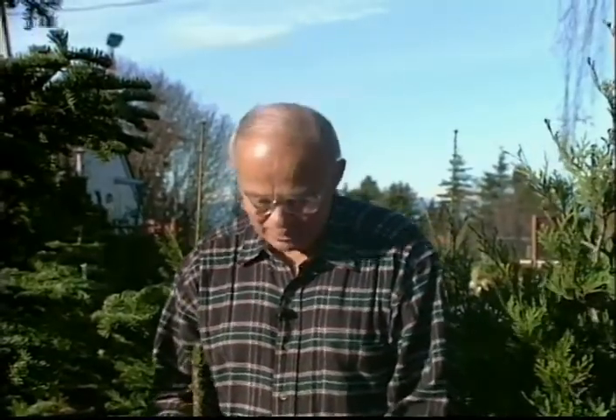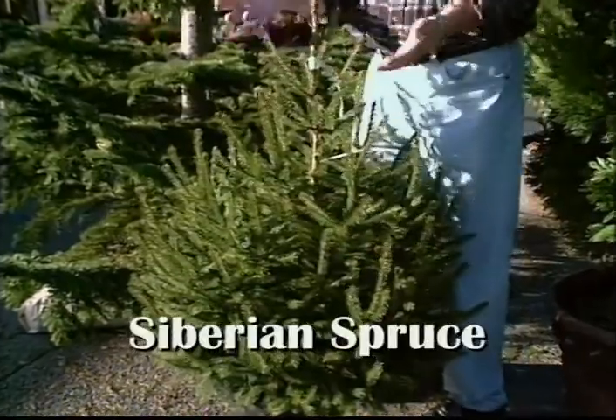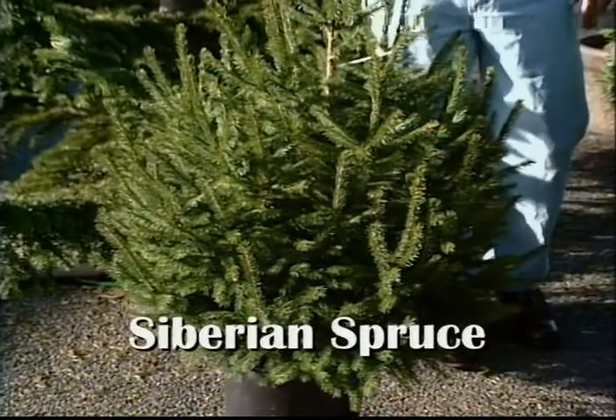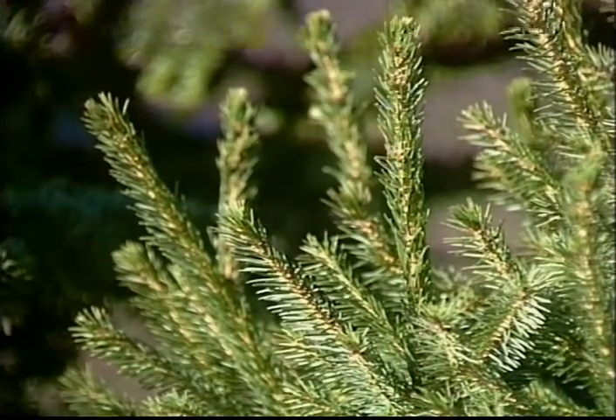Have you ever thought of using a living tree for holiday decorating purposes? This is a beautiful Siberian spruce. The beauty of the living tree is that they're worth as much the day after Christmas as the day you bought them. And of course these beautiful trees can also be used for years and years.